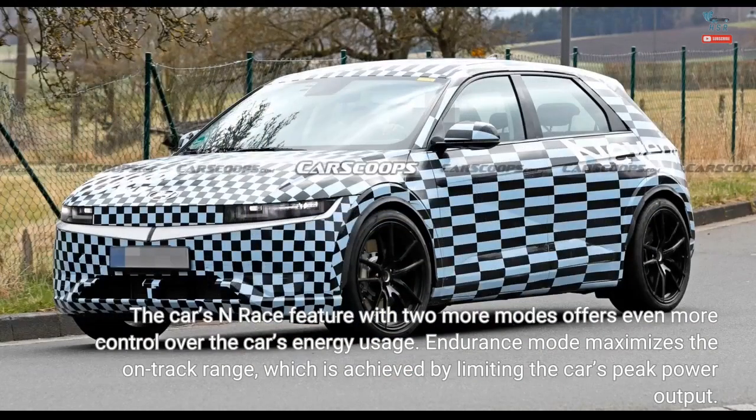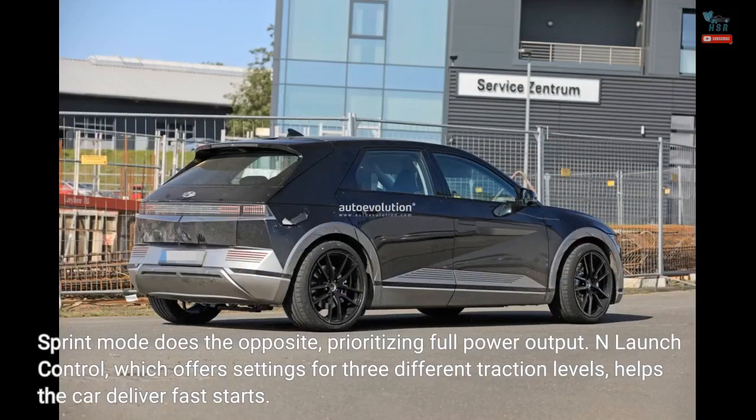The car's N-Race feature with two more modes offers even more control over the car's energy usage. Endurance mode maximizes the on-track range by limiting the car's peak power output, while sprint mode does the opposite, prioritizing full power output. N-Launch control, which offers settings for three different traction levels, helps the car deliver fast starts.